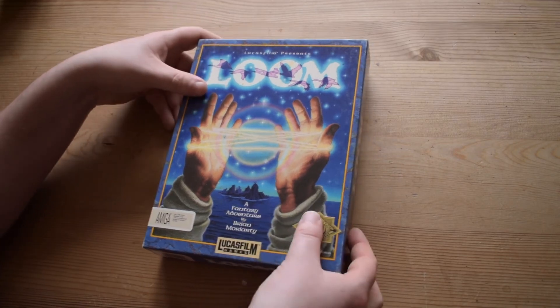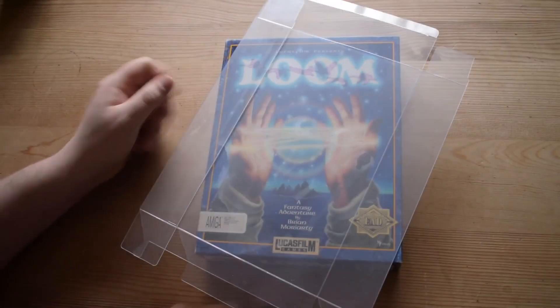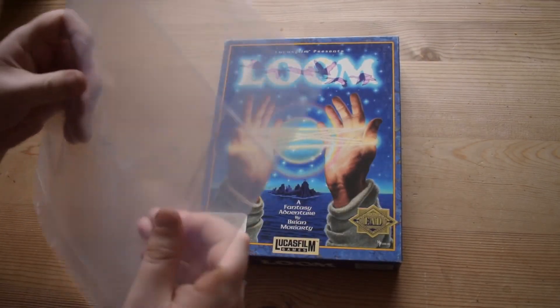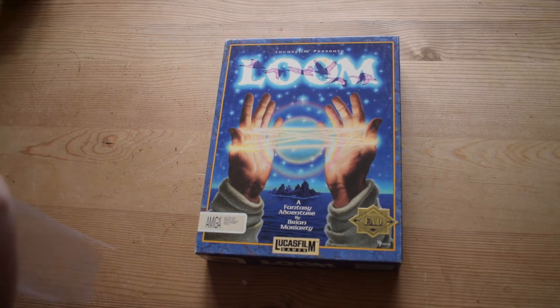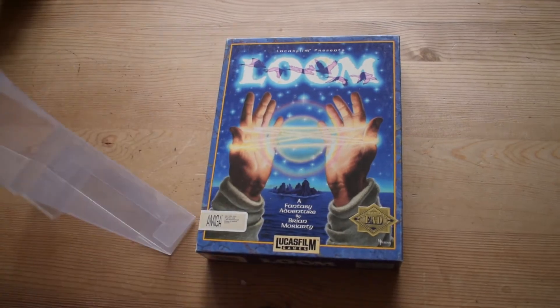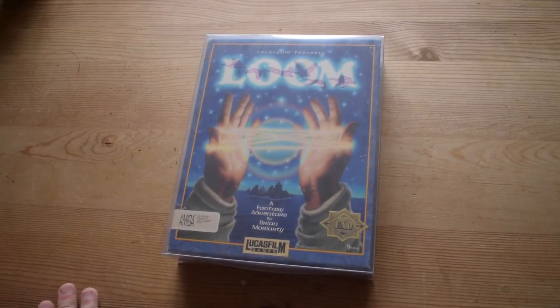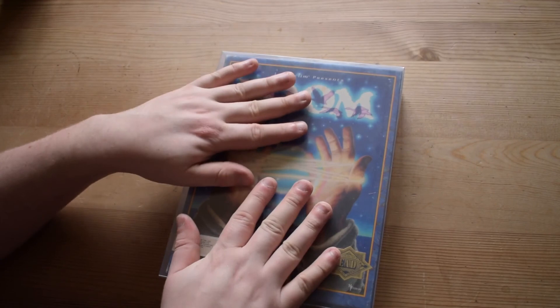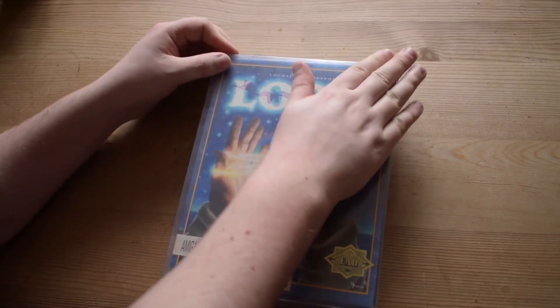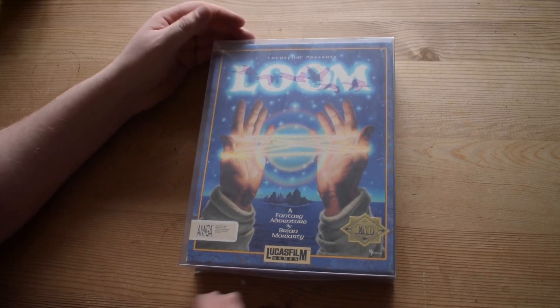There's one thing I'd like to add — some protection from the elements. A while back I got my hands on these plastic see-through covers that fold into boxes. I'm going to do one up here for Loom. You slide your game into the box and it fits perfectly. You close it up and it's quite safe from the outside world — you can still see the art because they're see-through, and the boxes are strong and rigid but also have a nice soft plastic feel.